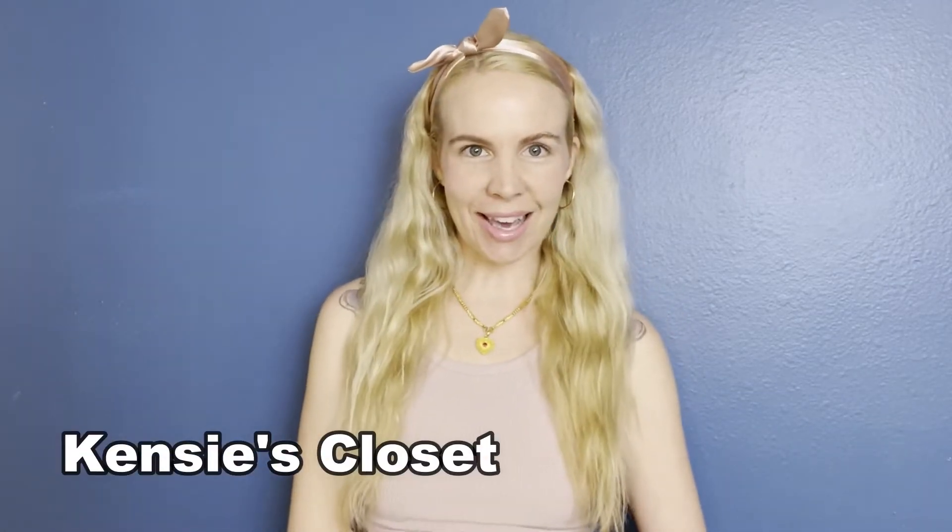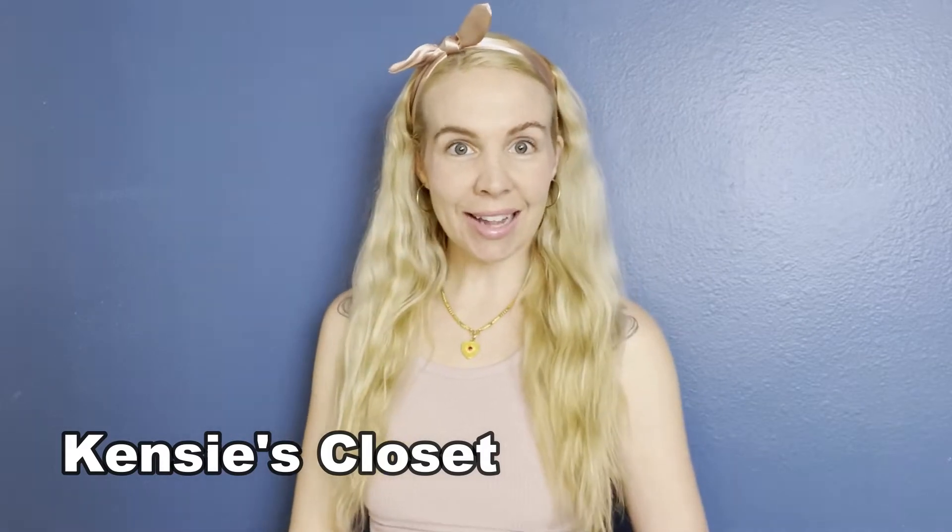Hi everyone! I'm Kenzie and this is Kenzie's Closet. Thank you so much for tuning in today and subscribing to my channel, but for those of you that have, thank you and welcome back friends!